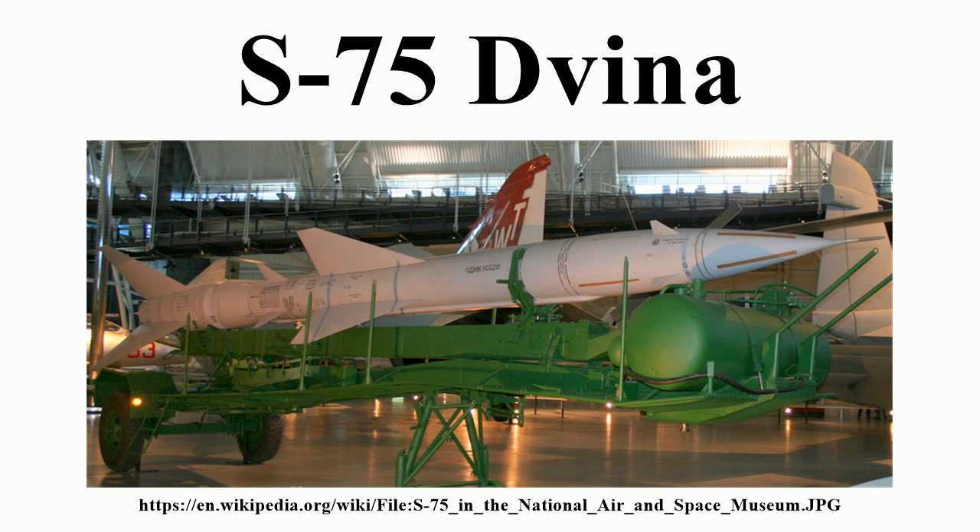The Sayyad-1 is an Iranian-upgraded version of the HQ-2 SAM, differing from China's version in guidance and control subsystems. It is equipped with an approximately 200-kilogram warhead and has a speed of 1,200 meters per second.